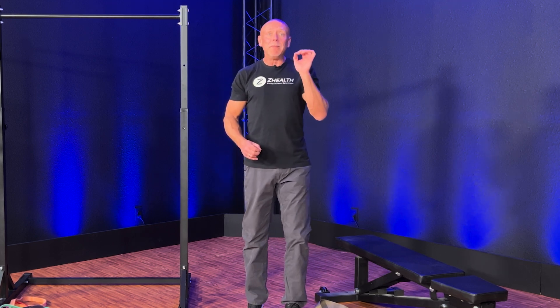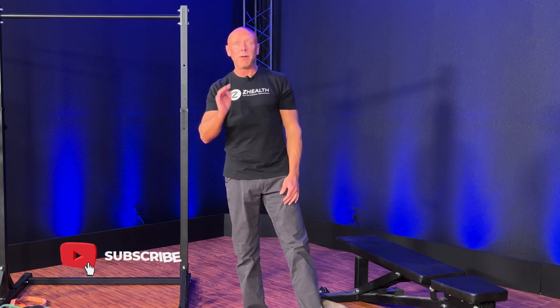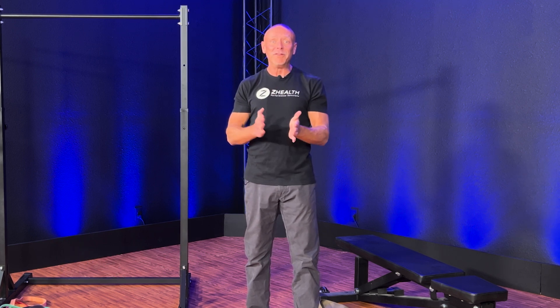This is an amazingly powerful drill, even though it looks simple, because it's combining everything we've learned about neurology, isometrics, and pain into one exercise that will take you two to three minutes. Give it a shot. I hope it works well for you and we'll see you again soon.